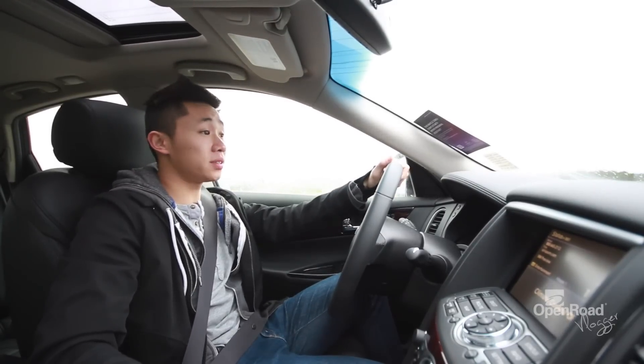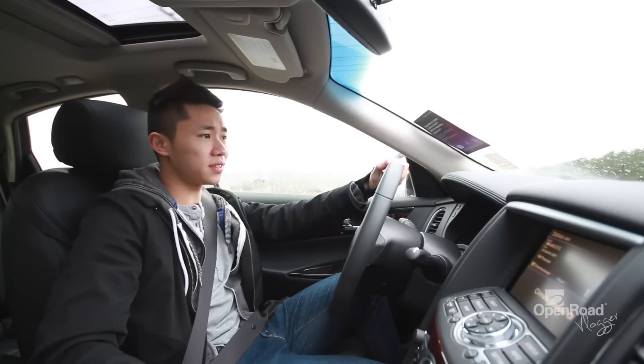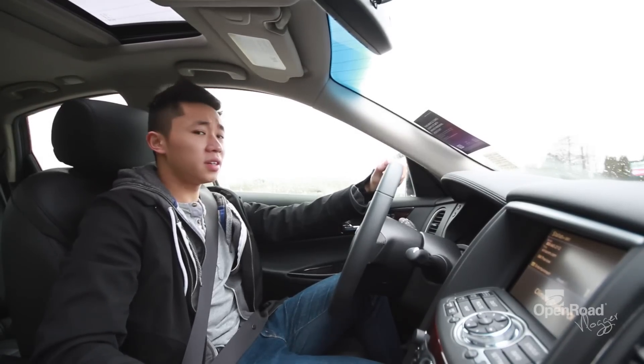The EX comes with a 297 horsepower V6, which is more than enough to get you in trouble. It also uses a double wishbone and multi-link suspension, so it handles like a G37.